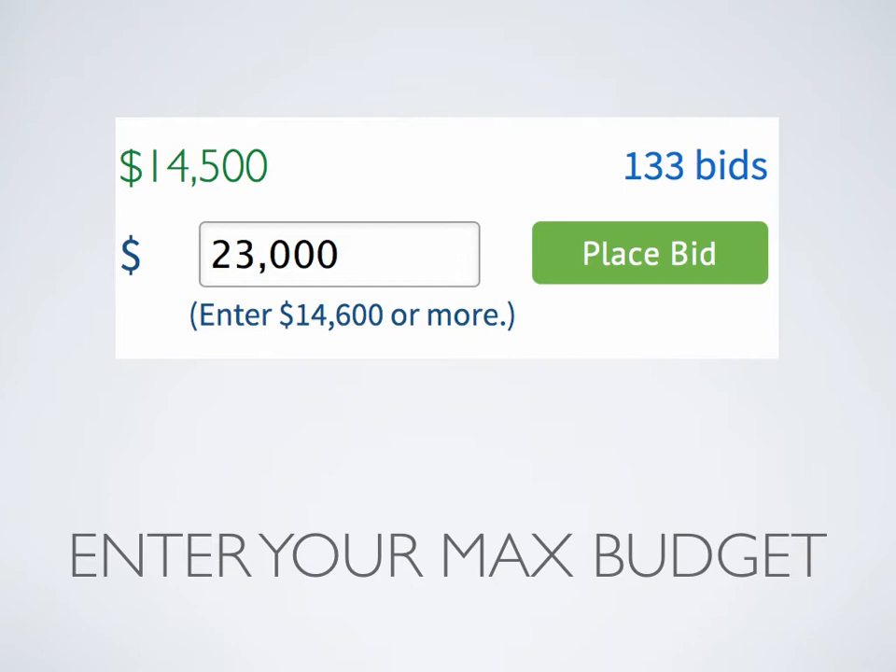So if someone's maximum is $15,000 and you enter $23,000, you will become the current high bidder at $15,100. It's not going to take the auction up to $23,000. What's great about this is it allows you to assess the auction in advance and say, 'In my mind, this auction is worth $23,000.' You enter that number, and if somebody does outbid you, you don't get emotional and you're not going to get involved in a bidding war.